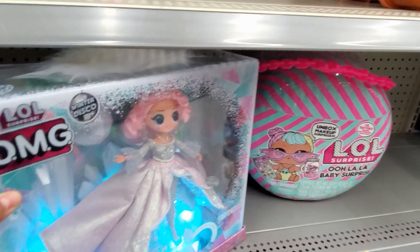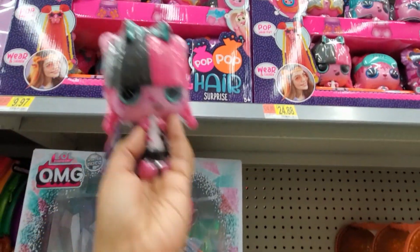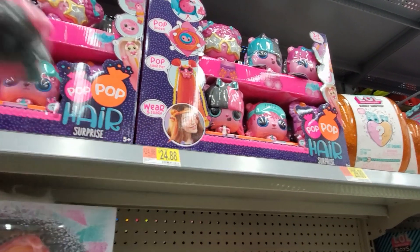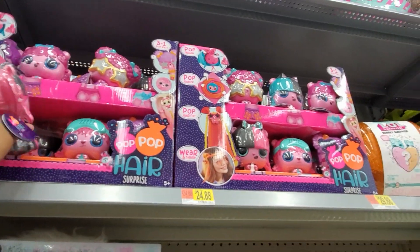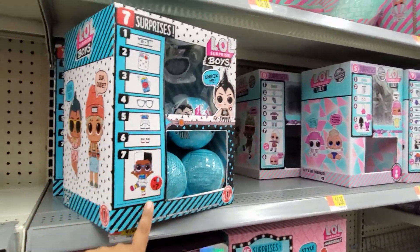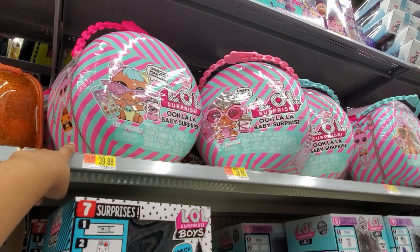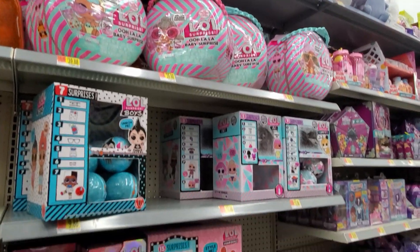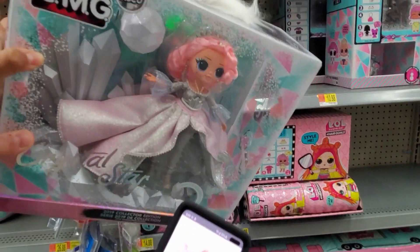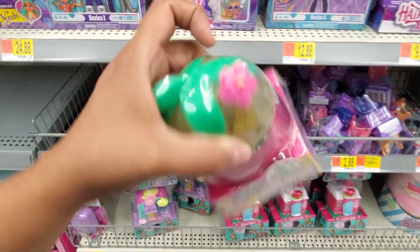LOL Surprise Crystal Star is new to me. Pop Pop Hair is $10 — it comes with hair extensions, a headband, and they all have a brush paddle in the back. They also have a boy LOL Surprise — I had no clue — those are going to be $10. Ooh La La Baby Surprise is $40. I didn't realize LOL was still very, very huge. I found this one on Amazon for $50 but it doesn't have a Walmart price yet.